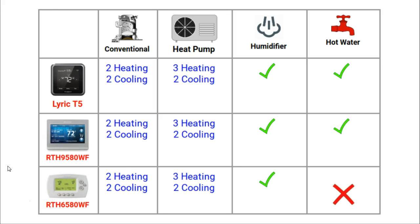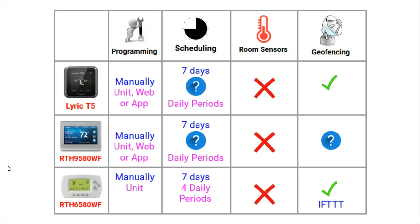Moving on to programming and scheduling features, all of the thermostats need to be manually programmed — they do not have an auto-learning feature like the Nest thermostat has. The T5 and 95 can be programmed via the unit, an online account, or the app, whereas the 65 can only be programmed via the unit. Each thermostat has a 7-day program. The 65 can be programmed with up to 4 activities per day, but I am not sure about the number of daily activities for the T5 and the 95.